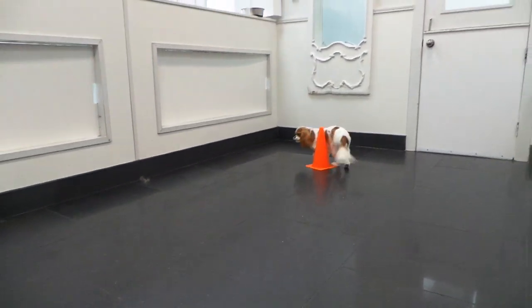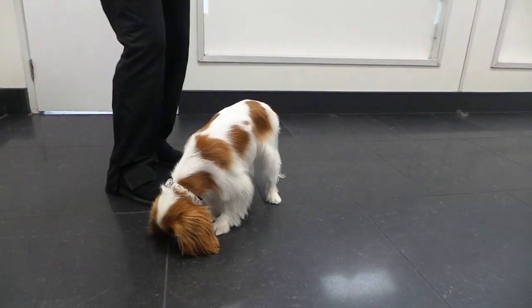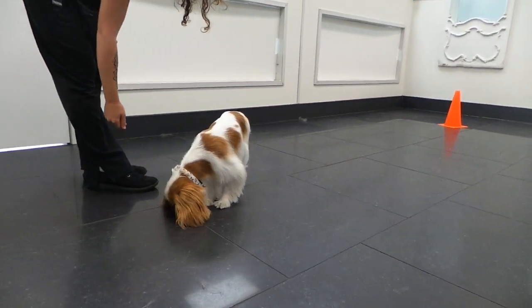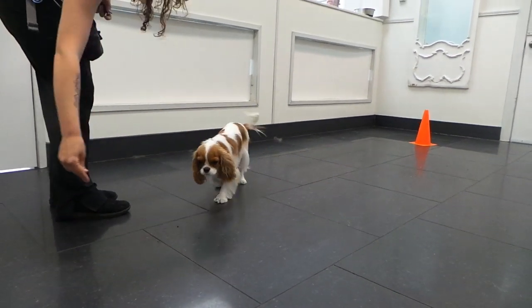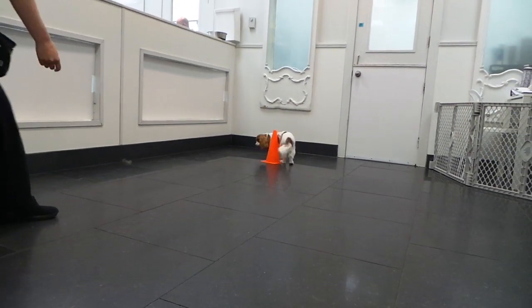Good afternoon everyone. This is the Pet Shop Boys, and right now what you're seeing is Miss Maggie going around the pylon and then targeting Megan's hand by using her nose. I think we're going to do it one more time after she gives that a little bit of a chew. She's actually done this as a pet shop pet project before, but now it's just a little more polished.